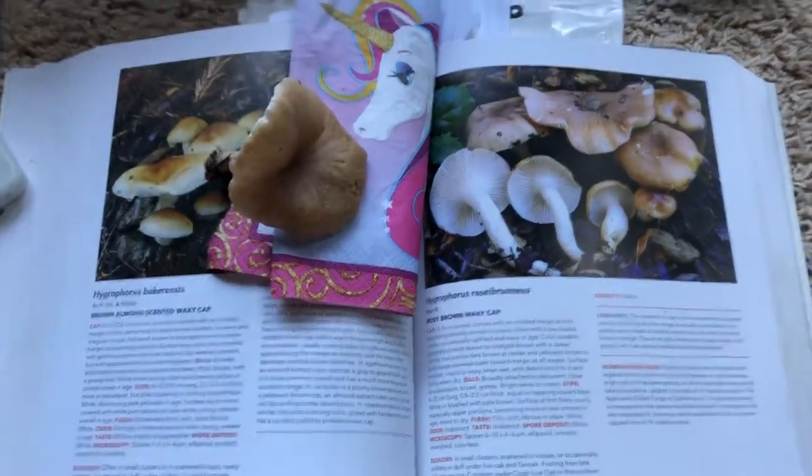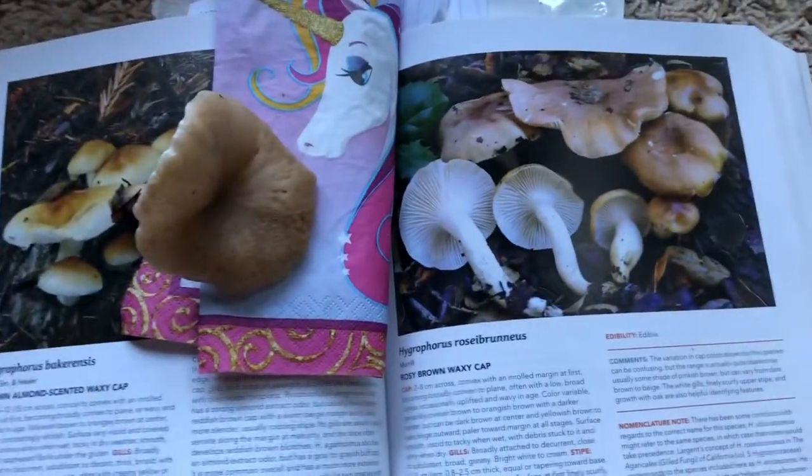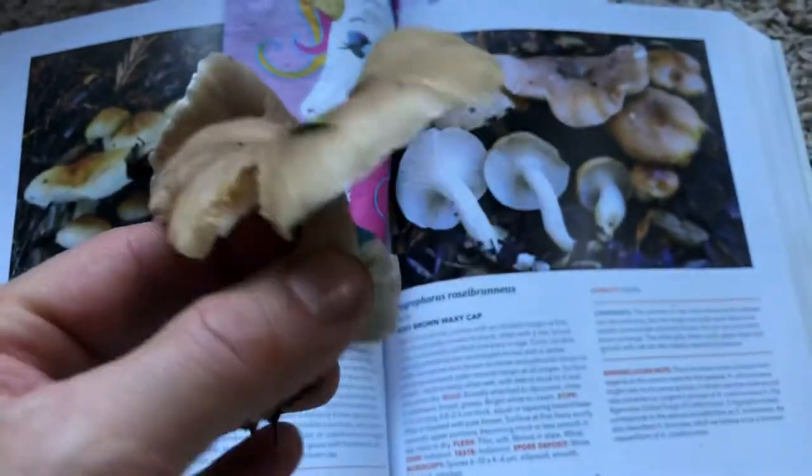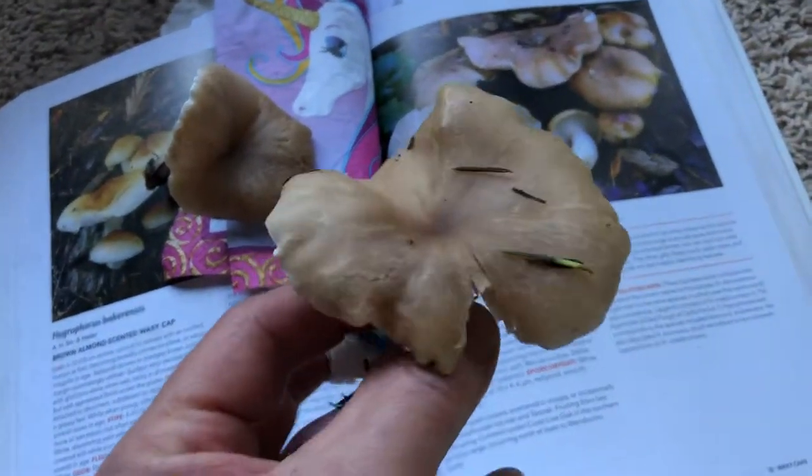Hey, welcome back to my channel, or welcome to my channel if it's your first time. It's mushroom season here in Northern California, and I've been making it out there in between the rain a lot to find all kinds of new species to share with you.